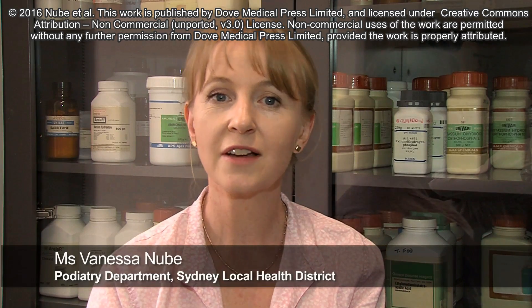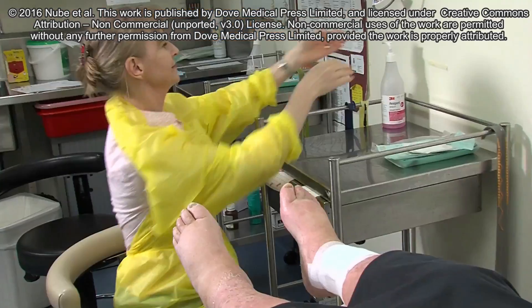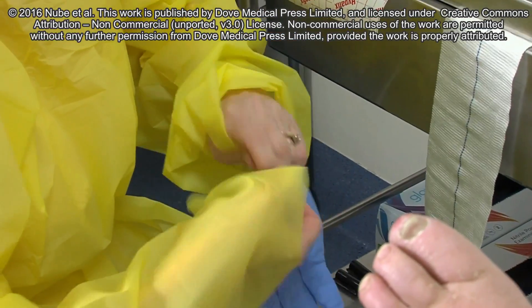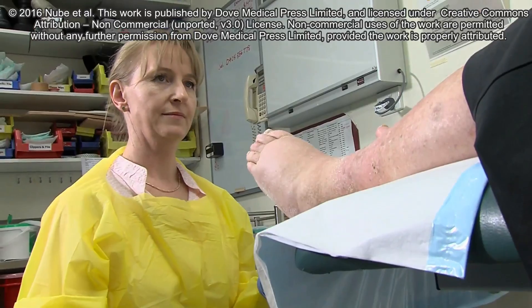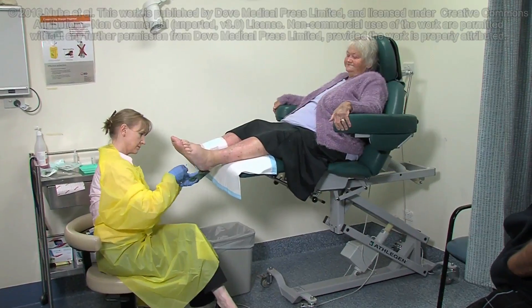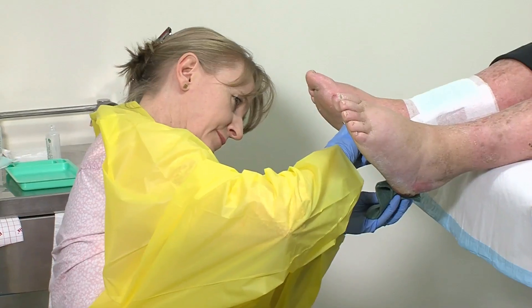Diabetes-related foot ulcers affect around 15% of people with diabetes at some point in their life. Foot ulcers place a heavy burden on the individual, often disrupting the person's lifestyle and capacity to work, affecting their family, requiring intensive treatment, and presenting the very real risk of non-healing with or without amputation. For a subgroup of people, foot ulceration becomes a chronic and recurrent problem throughout their life.